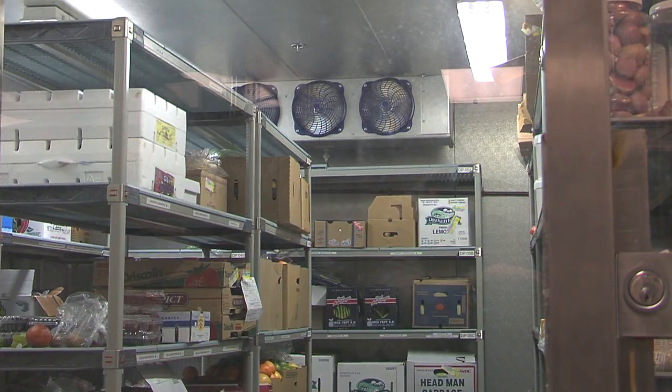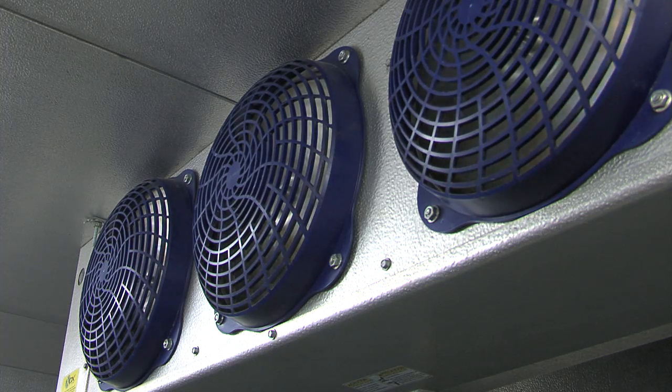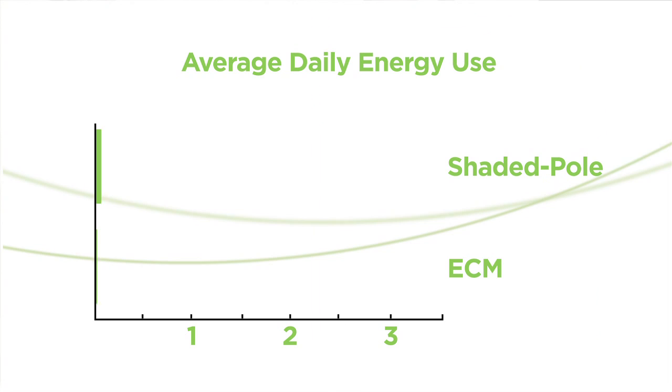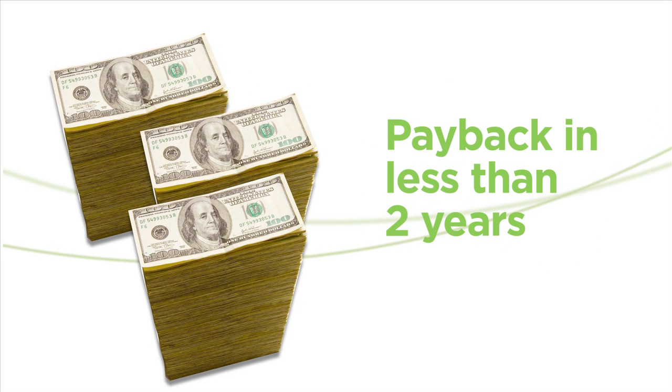The fan motors inside a walk-in spend 24 hours a day running. These motors are old-school workhorses — reliable but not too efficient. These older motors are rapidly being replaced by new high-tech ECM motors that do the same job for one-third the cost. That's a two-thirds savings, all day, every day, 24/7, so the payback is usually less than two years.